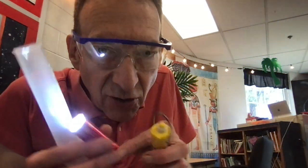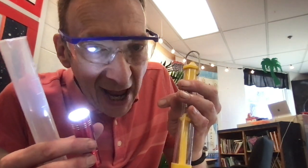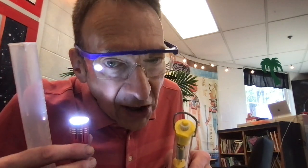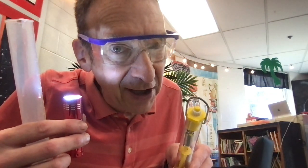Science continues to be a huge focus in Egypt. This week, we've been asking ourselves the questions: What do plants eat? Where do fallen leaves go? Where does energy come from? Do worms really eat dirt? And why do you have to clean a fish tank, but not a pond? We will go deeper with our science excursions this week in Egypt. Incredible things are coming.